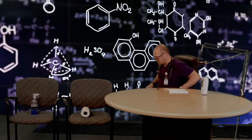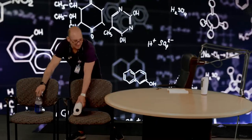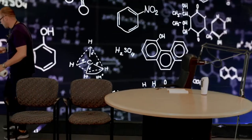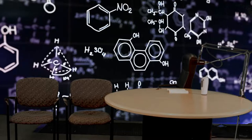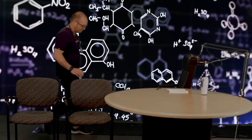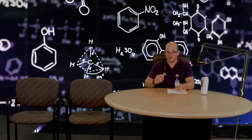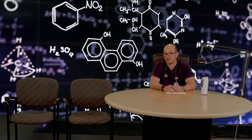Hello everybody, it's Alex Grachewin. We're just doing some testing, but if you have questions or anything, just comment in the comments section. I'll be happy to answer those types of questions.